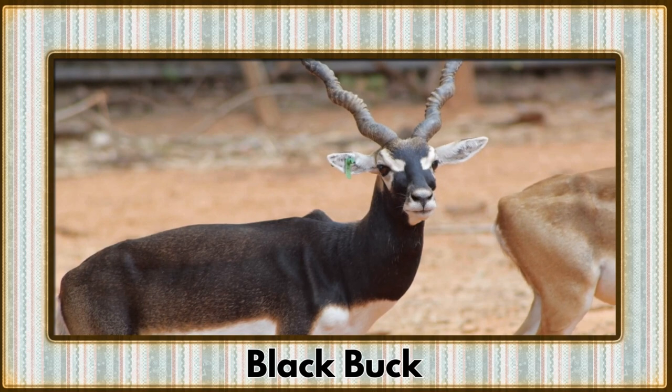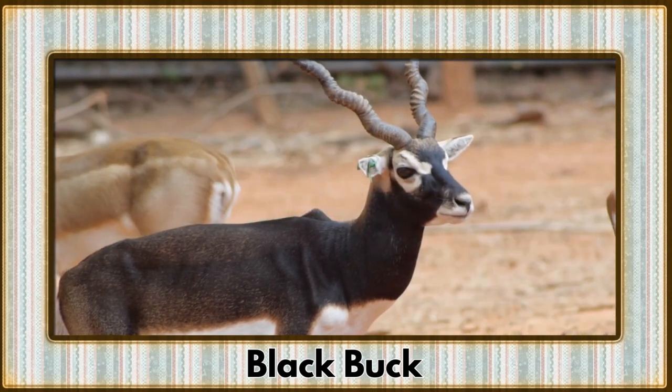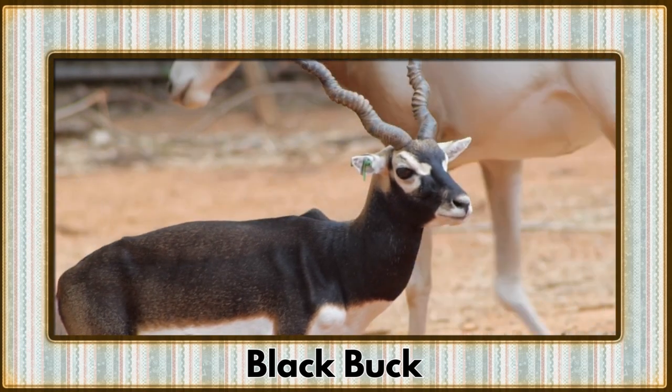Galloping onto the grasslands is the black buck, an elegant antelope with spiraled horns. Their nimble movements and sleek coats are a spectacle to behold.